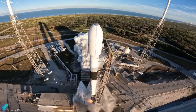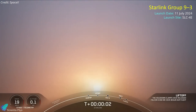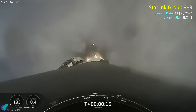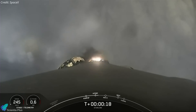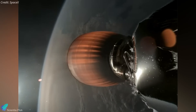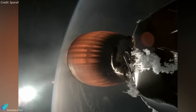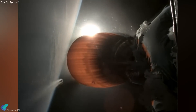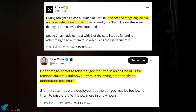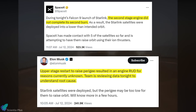SpaceX's Falcon 9 experienced a rare anomaly during a Starlink mission on July 11. The rocket, carrying 20 Starlink satellites, lifted off from Vandenberg Space Force Base for a mission designated Group 9-3 — SpaceX's 70th orbital launch of the year. Initially, the journey to orbit proceeded smoothly with successful stage separation and a first-stage drone ship landing. However, during the first burn of the second-stage Merlin engine, an unusual amount of ice accumulation was observed around the engine due to liquid oxygen propellant leakage. SpaceX later revealed that the upper-stage restart to raise the perigee resulted in an engine failure for reasons currently unknown, with the team reviewing data to determine the root cause.